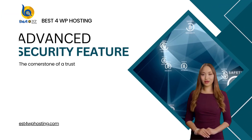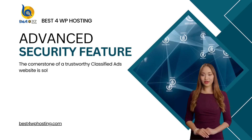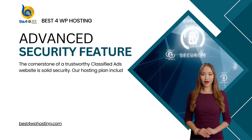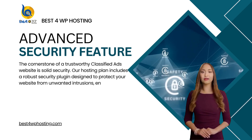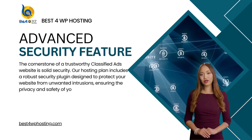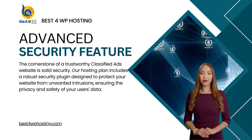The cornerstone of a trustworthy classified ads website is solid security. Our hosting plan includes a robust security plugin designed to protect your website from unwanted intrusions, ensuring the privacy and safety of your users' data.